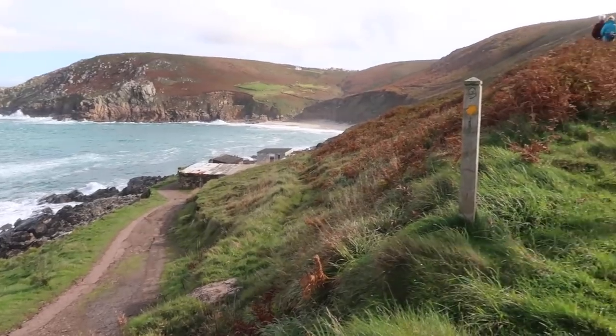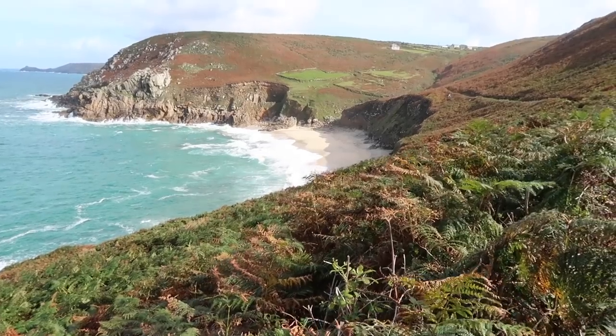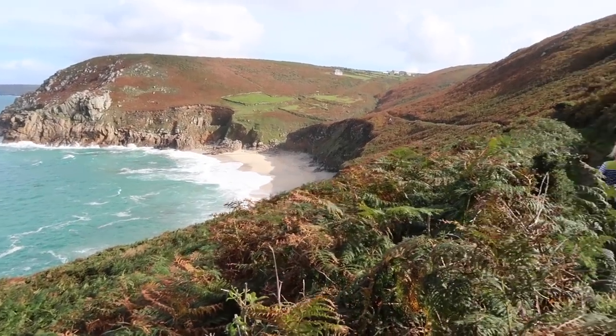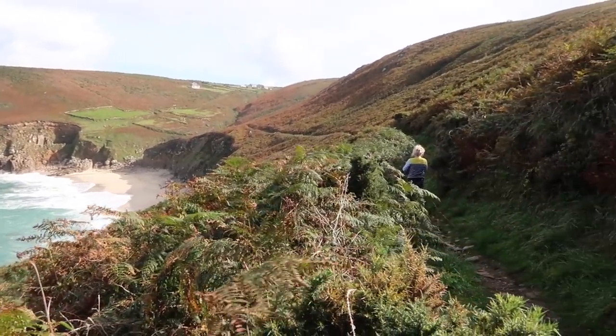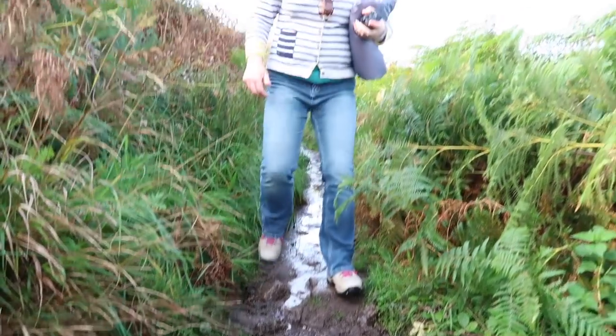There might be a lot of seascapes in this video. It's looking truly beautiful today — glinting in the sun, splashing all over the rocks. It's brilliant.